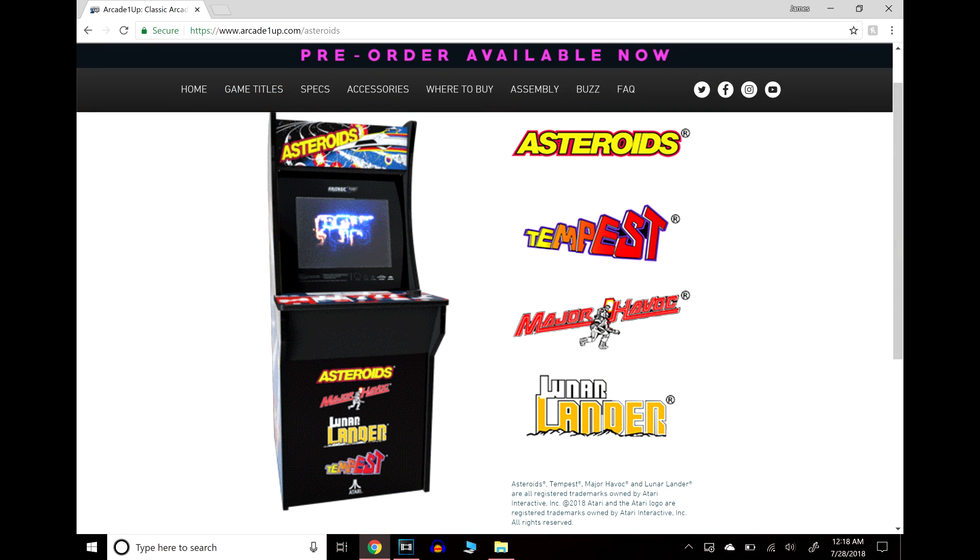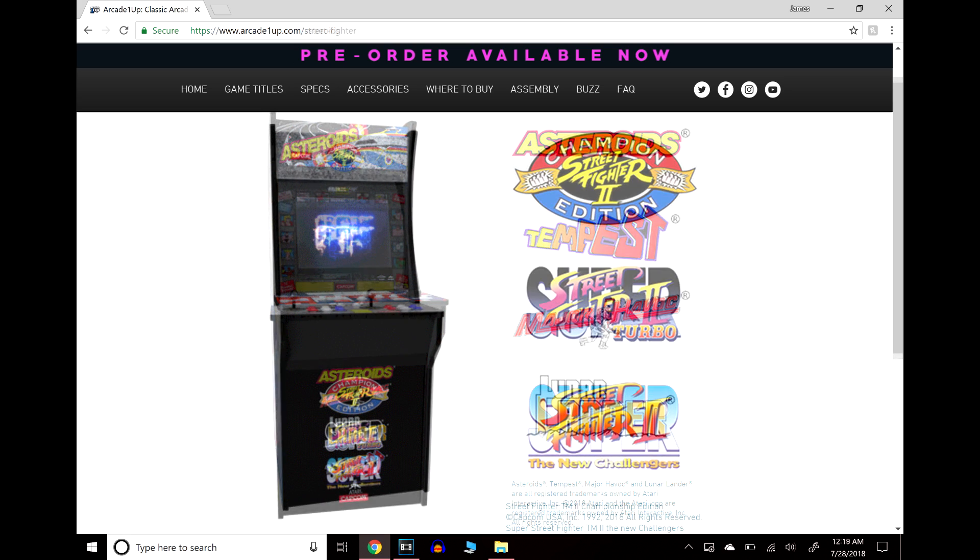The first cabinet is the Asteroids cabinet, which comes with Asteroids, Tempest, Major Havoc, and Lunar Lander. With these games, there are actually no joysticks involved — it's a weighted disc. I've never actually played these arcade games, so I don't know exactly how it works, but you have this rotating dial that you use as a control. It's pretty cool to see that they're sticking true to the way it was in the actual arcade.